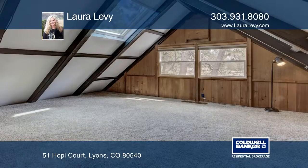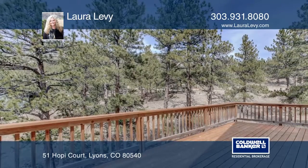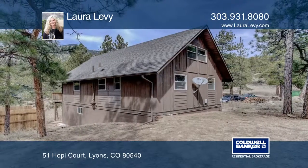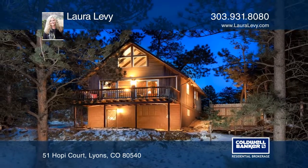Sit outside and listen to the sounds of Little Thompson River meandering through the neighborhood. The beautiful neighborhood of Pinewood Springs is surrounded by thousands of acres of Roosevelt National Forest. Contact Laura Levy before this home is gone.